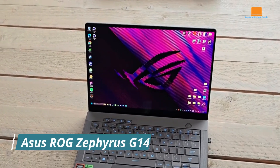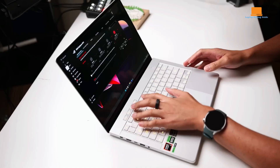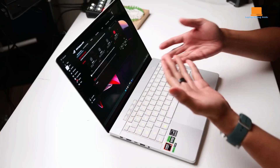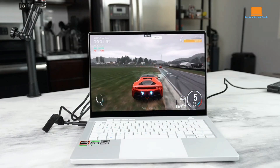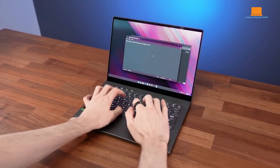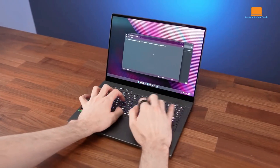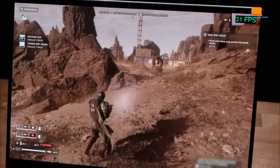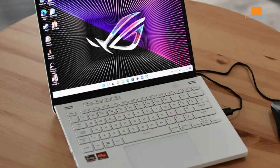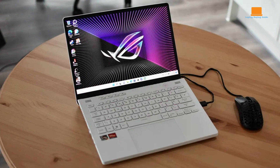The Asus ROG Zephyrus G14 is a testament to the strides made in gaming laptop technology — a device that effortlessly blends raw power with elegant design, making it a compelling choice for gamers and content creators alike. At the heart of the G14 lies a stunning 3K OLED display, delivering vibrant colors, deep blacks, and sharp details, providing a truly immersive experience for gaming or video editing.